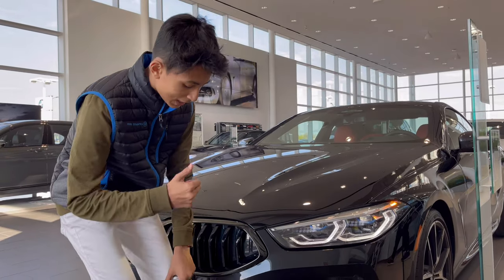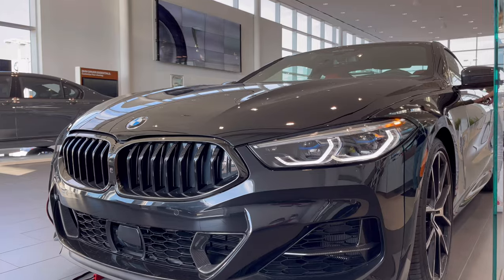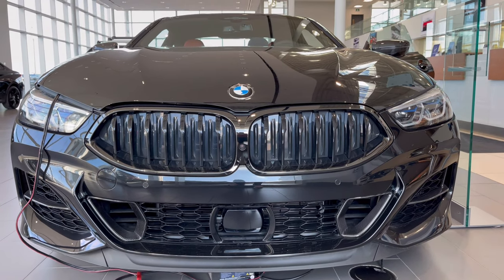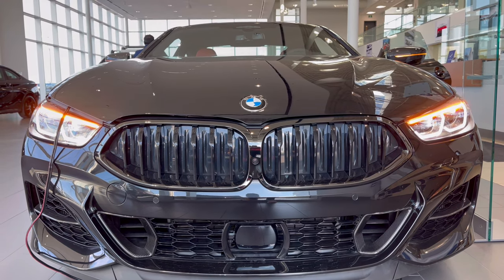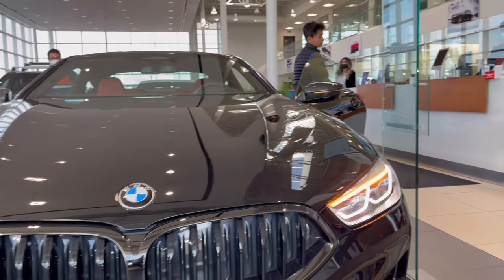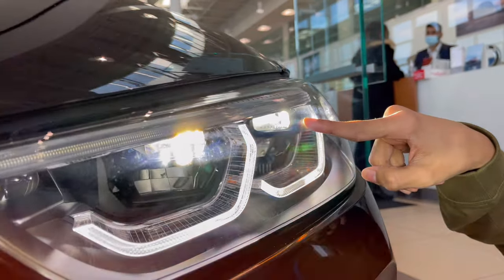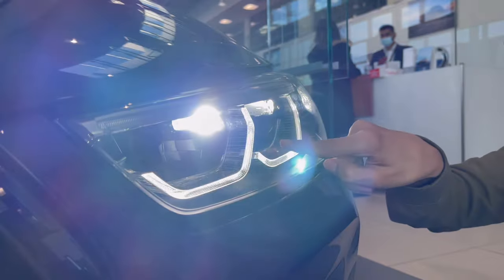BMW LED and BMW Laser Light — I am going to show you the full lights. So I am going to get inside the car. This is for the daytime running lights, this is for the headlight, this is with the hazard, and this is with the high beam and without the high beam. BMW has laser lights — very advanced. This is with the daytime running lights, the main projector setup, the laser light, and the high beam.